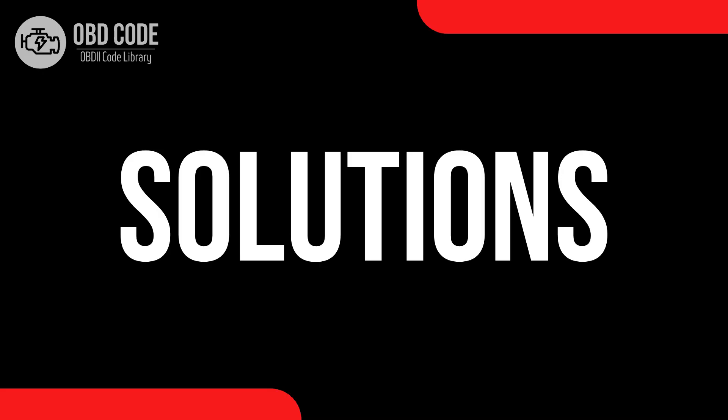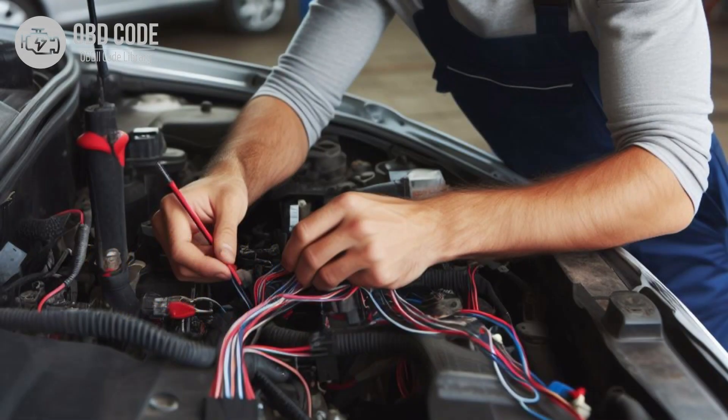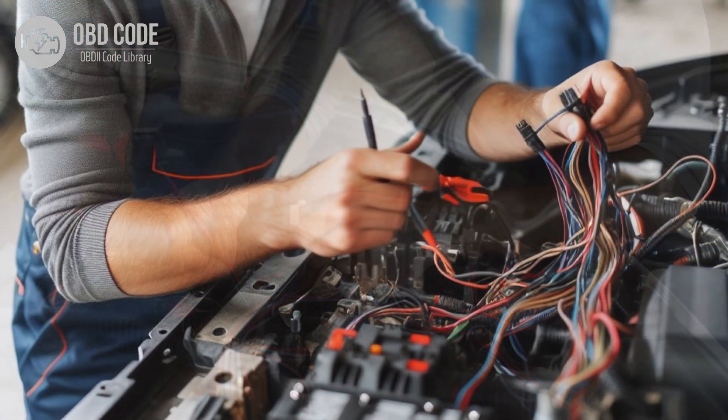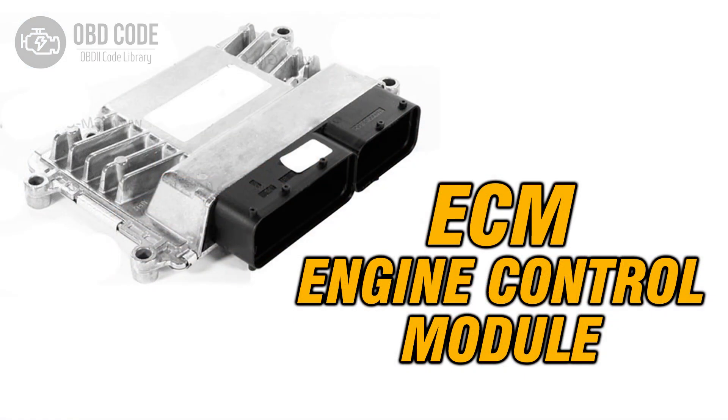Code solutions P0463: 1. Test the fuel level sensor to verify its functionality; replace it if found to be faulty. 2. Inspect the wiring and connectors associated with the fuel level sensor for corrosion, damage, or loose connections; repair or replace them as needed. 3. Ensure a secure electrical connection between the sensor and the engine control module. 4. Check the engine control module for proper operation. 5. Reprogram or replace if necessary.